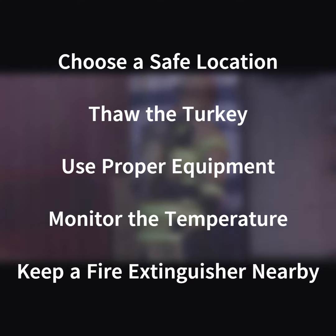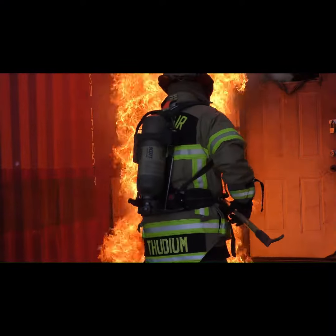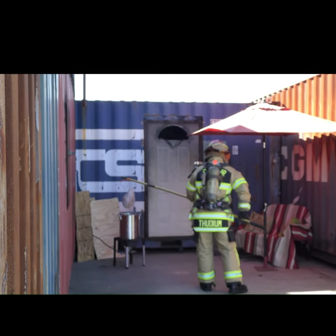Ensure that you set up your turkey frying station outdoors, at least 10 feet away from flammable structures or materials. Make sure the turkey is completely thawed and free from ice or water.